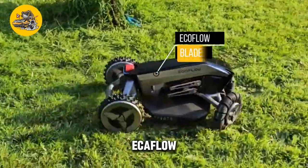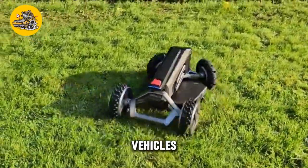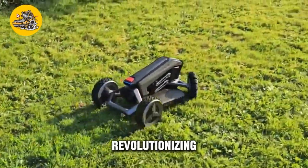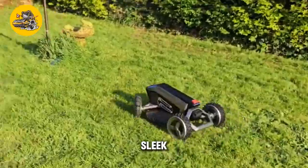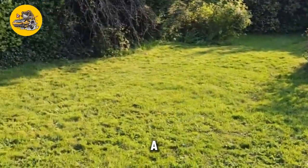The EcoFlow Blade is a cutting-edge aerodynamic device designed to improve the efficiency and performance of vehicles. Developed by a team of engineers and aerodynamic experts, the EcoFlow Blade is revolutionizing the way vehicles move through the air, reducing drag and improving fuel efficiency. At its core, the EcoFlow Blade is a sleek and streamlined device that attaches to the rear of a vehicle, such as a truck or trailer.